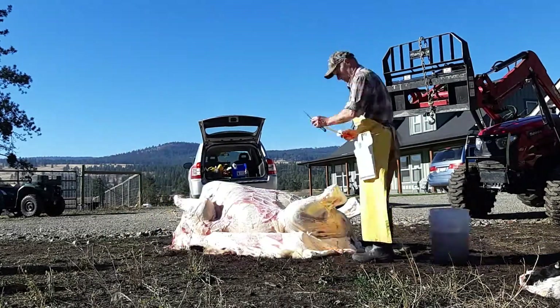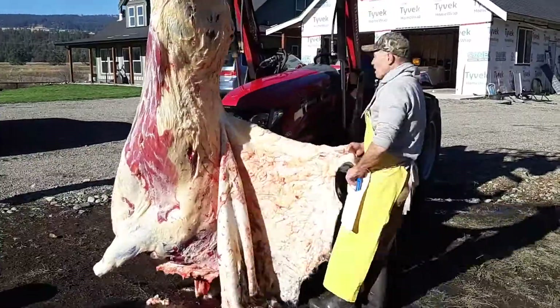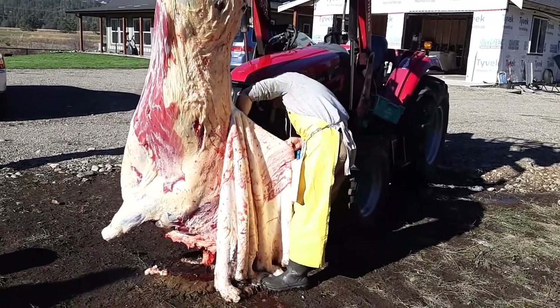The cows — we hired a butcher. He came here, slaughtered, skinned and quartered them, then took them up to his cooler and he's actually butchering them as we speak. We're going to be going to pick those up soon. We will probably do a video on how we did with the cows in the near future.